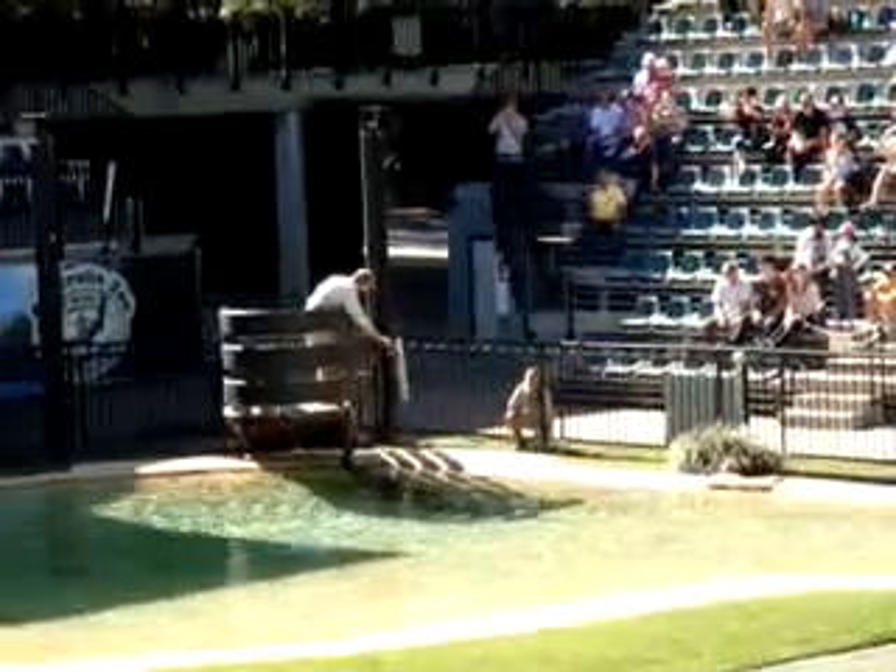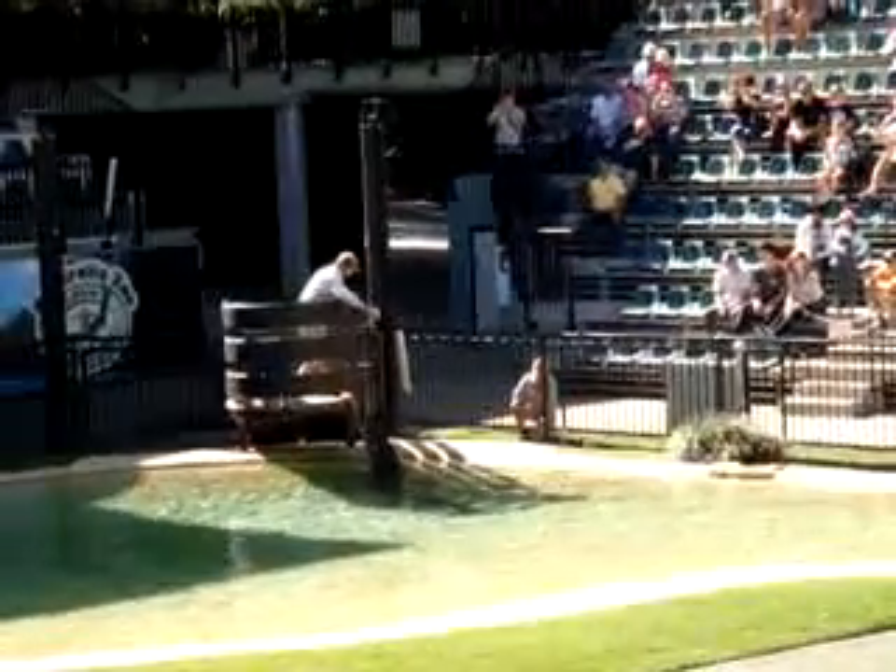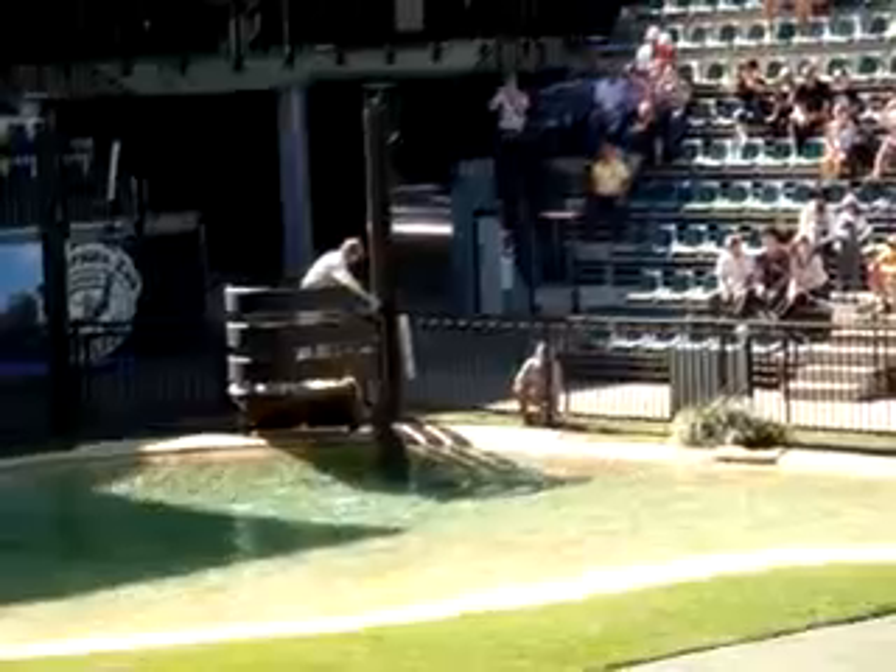They start doing it from the time they're little hatchlings and still do it as adults. It's a little bit intimidating when they pass the rail.